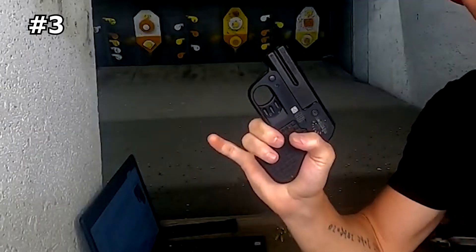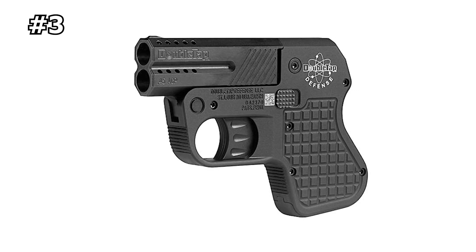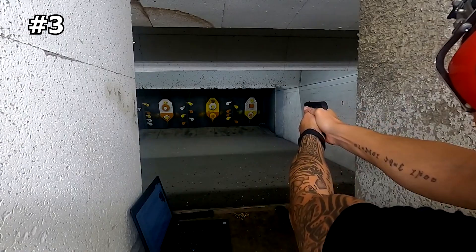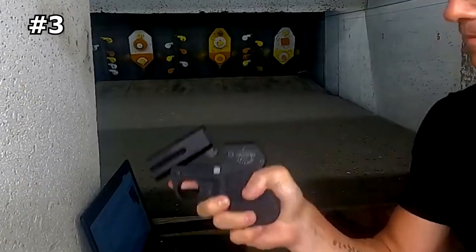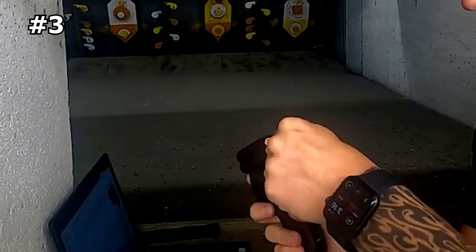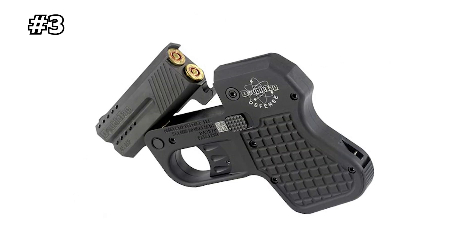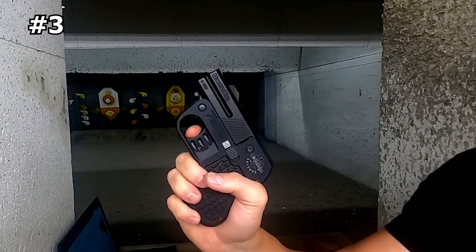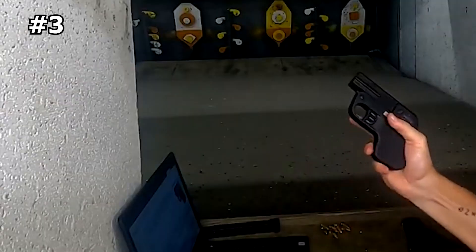Number 3: Double Tap Derringer. Experience the ultimate combination of style and functionality with the Double Tap Derringer, the perfect self-defense weapon for anyone on the go. This firearm is designed to provide reliable performance in any emergency situation, while remaining discreet and easy to carry. With its sleek and unique design, the Double Tap Derringer is the epitome of style and sophistication. Its double-barrel mechanism allows for quick and powerful shots in rapid succession, providing you with the stopping power you need.